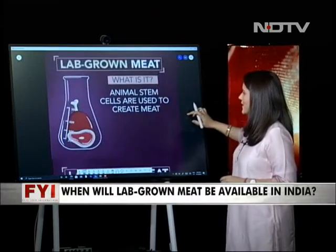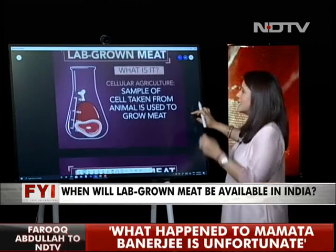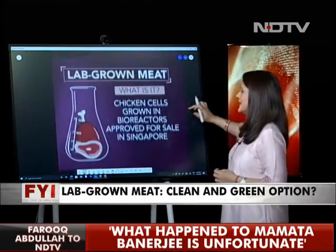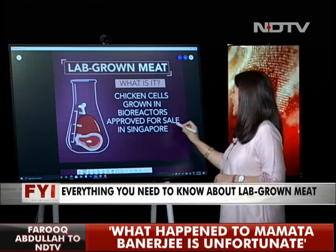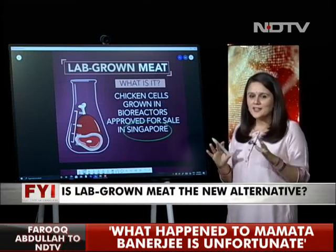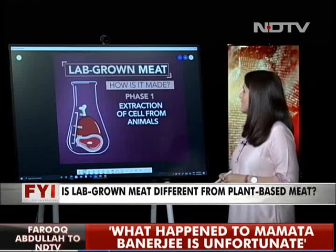How is this meat really produced? Animal stem cells are essentially used to create the meat — a sample of the cell is taken to grow it in a lab. Chicken cells grown in bioreactors have so far only been approved for sale in Singapore, the only country where lab-grown meat is actually out on sale. You can go to a restaurant or even buy it from a market.